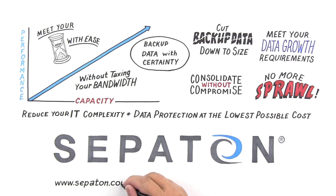Contact Sepaton today for more information. Sepaton Virtuoso. Smarter. Faster. Protected.